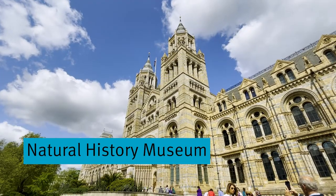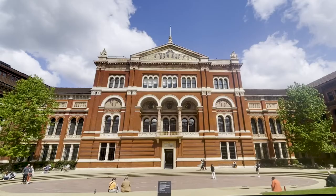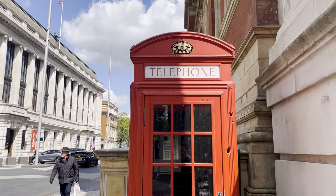Imperial is located near some of London's most famous landmarks and museums. Why not take a moment to explore them? Thanks for coming along with us for Imperial's Open Day. We hope this video has given you a taste of what to expect. We look forward to seeing you on campus.